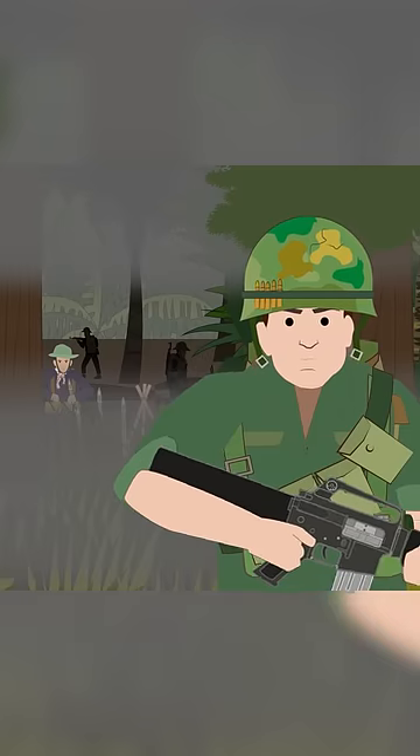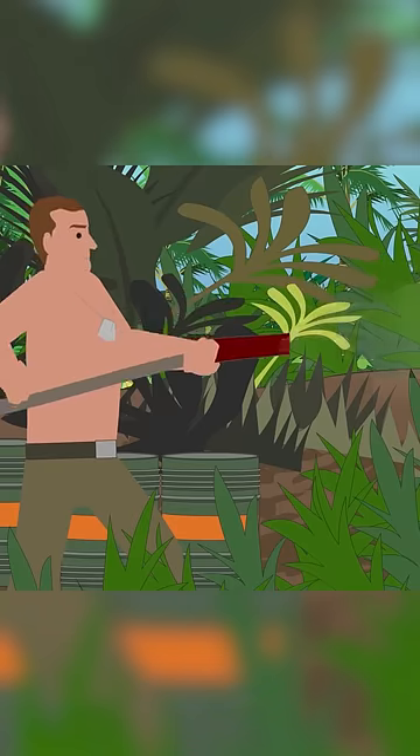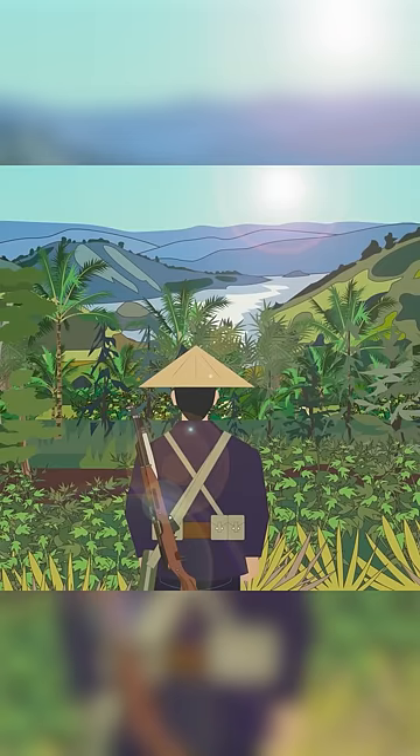Fighting the jungle was therefore one of the priorities for the Americans. For this task, they mainly used a defoliant component called Agent Orange. However, once dropped, it took several days for it to become effective and was often diluted and washed away by heavy rains.